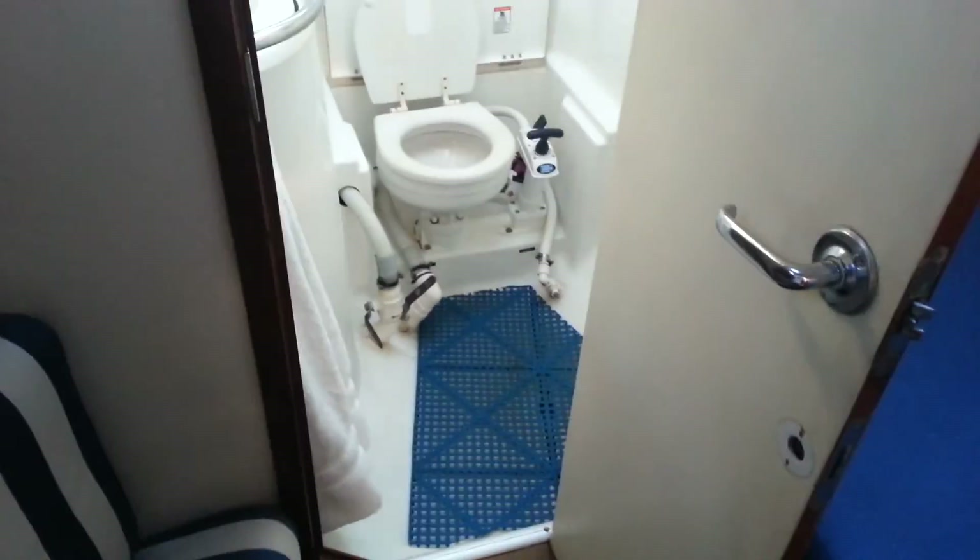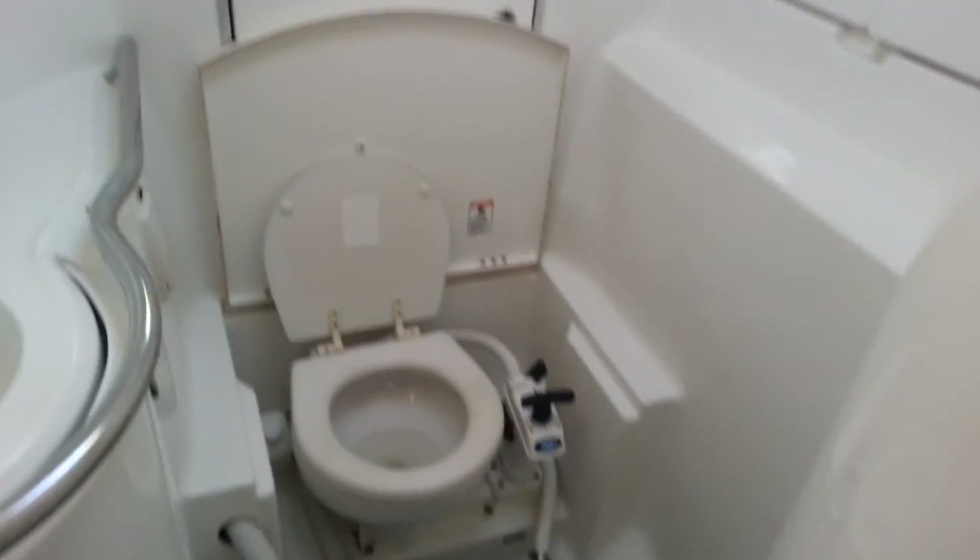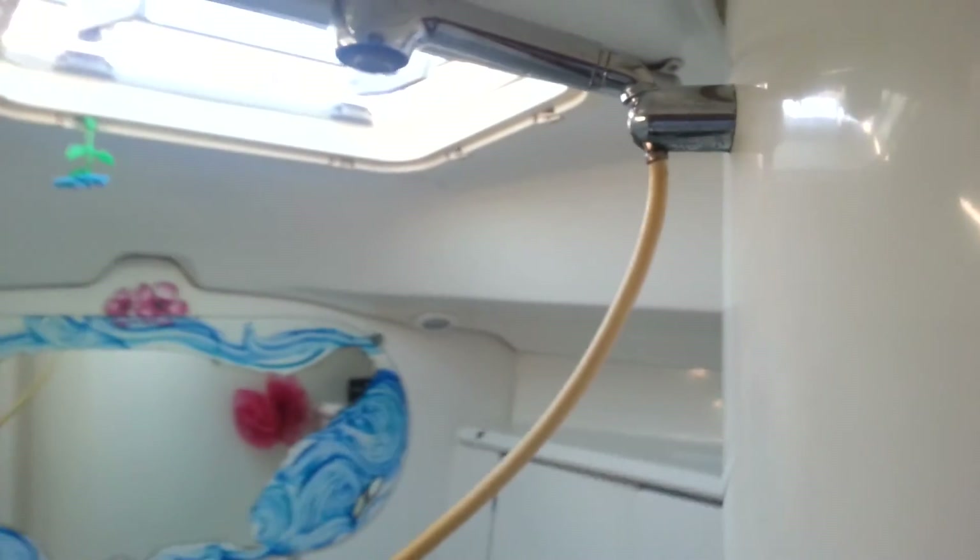And the restroom. There's a faucet here — attachable. This is a shower.